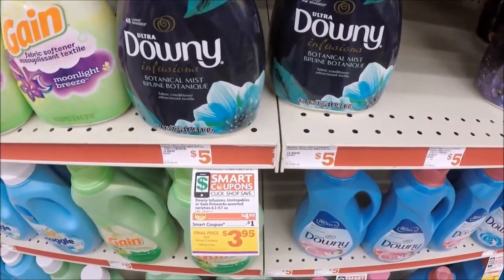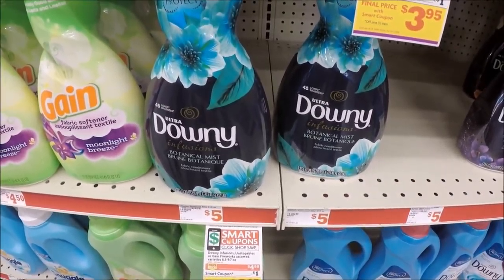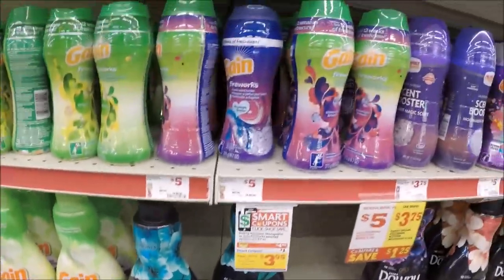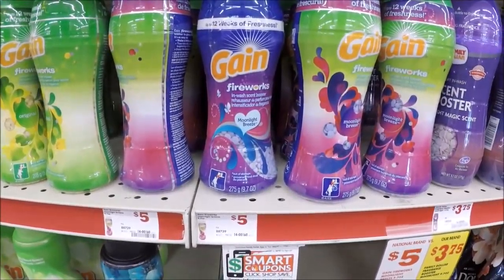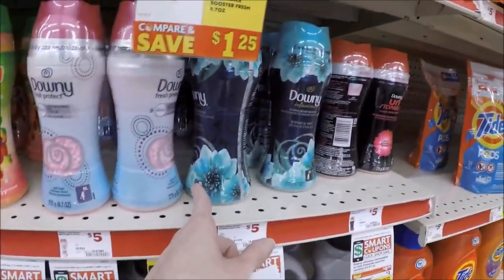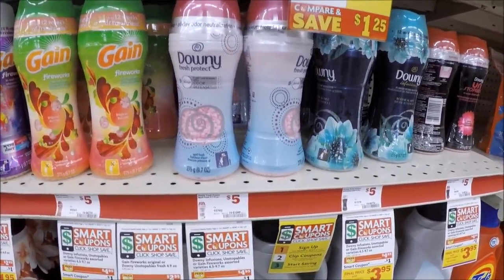On the next scenario, we have a $1 Family Dollar digital we can load to just one of these items. The first one is the Downy Infusions — the huge 41-ounce ones, including the purple. They're priced at $4.95 this week, and with that dollar load to card, it's $3.95. Also included are the Gain Fireworks — this one is Moonlight Breeze — also priced at $4.95, making them $3.95 with the digital. We've also got the Downy Beads. I like Family Dollar because they have a big variety of scents which my drugstores do not. Pick one of these products and use that dollar load to card, making them just $3.95.